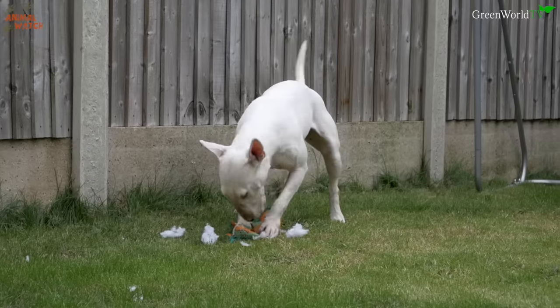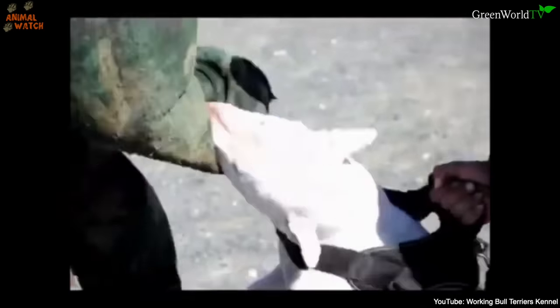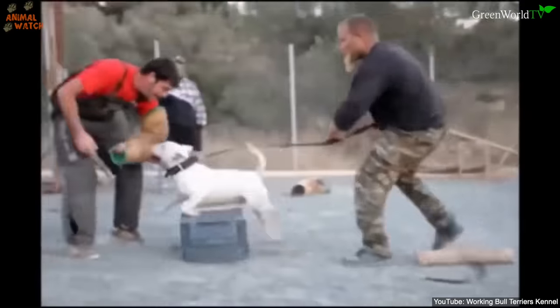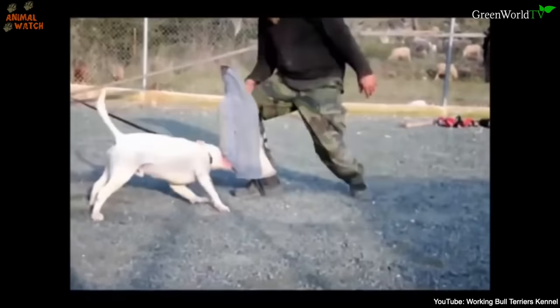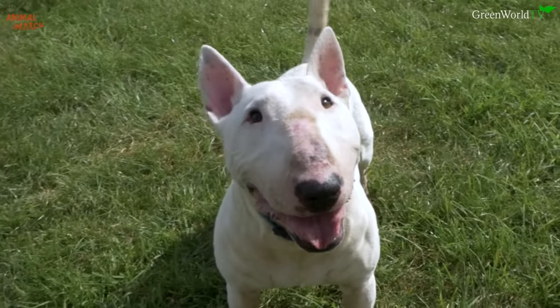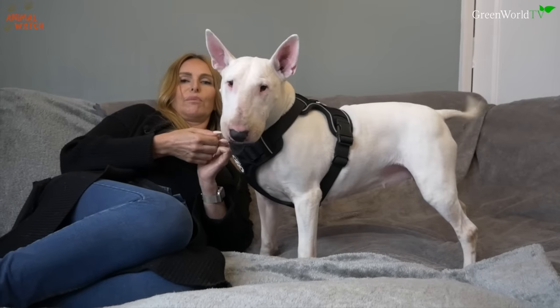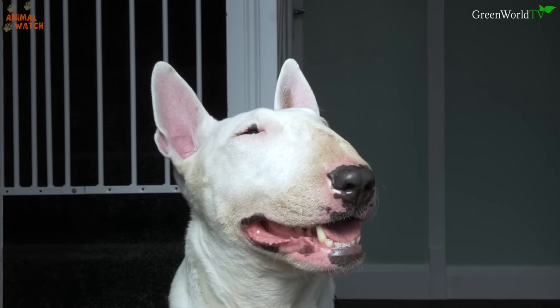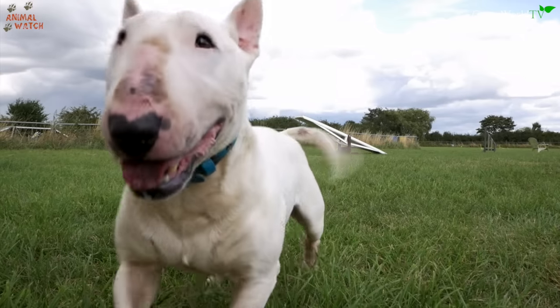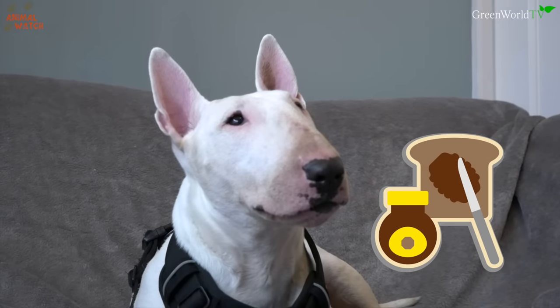Bull by name and bull by nature. He is descended from one of the oldest English breeds, the Bull and Terrier, commonly used in dog fighting. He is the only dog breed in the world with triangular shaped eyes, and his most famous feature is his egg-like head, which has him described as a dog with marmite looks — you either love him or hate him.